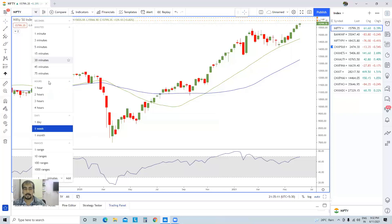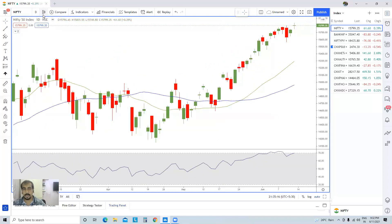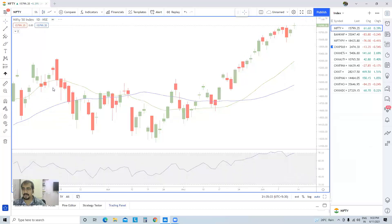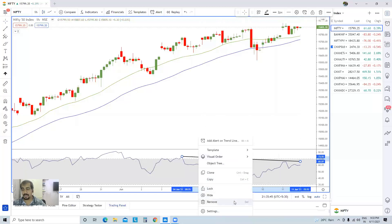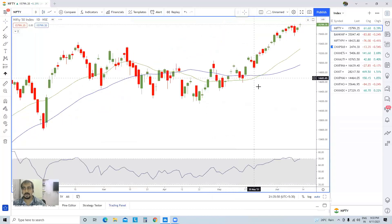Now if we look at the daily chart, there is one thing I'd like to share. You can see that the RSI has made a lower high while price has made a higher high, and we have a doji after a gap-up. Overall, according to me, the trend is still up. Even in the hourly chart you will find this negative divergence — I highlighted this yesterday in the Nifty futures view as well.